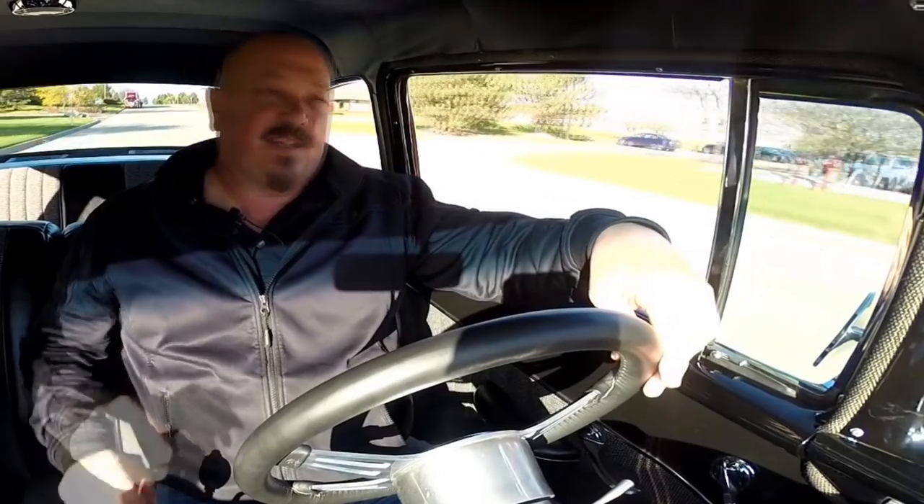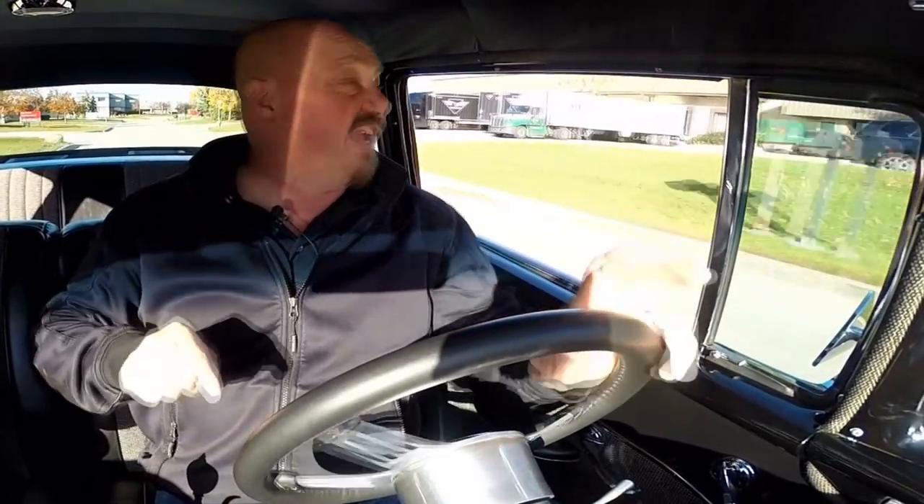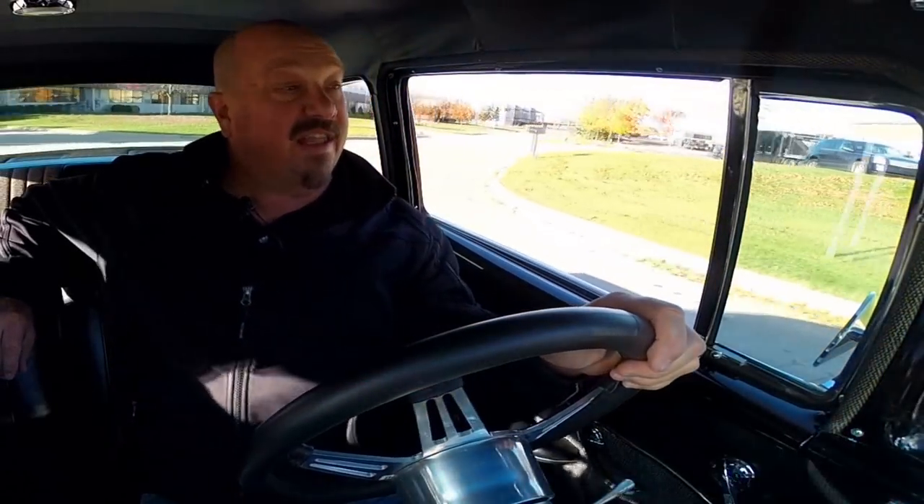Let's take this 55 Chevy for a ride. This is probably one of the most popular tri-fives right now — the 55s. Everybody's looking for these. It's one of the cars that we search for every day and we have a really hard time finding them because when they do go for sale, guys scoop them up just like that. This car is high quality, drives awesome. I drive about 50 miles each way back and forth to work and I'm telling you, I drive this 55 all day long.